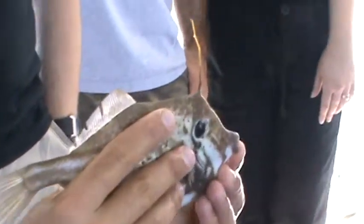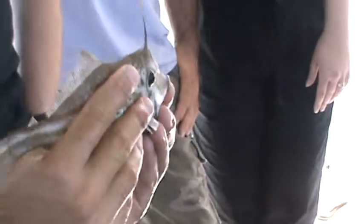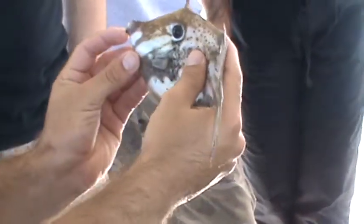Their mouth is very small, but if you look up close, they do have some pretty sharp teeth. You want to be careful with that — even though it has a small amount of teeth, it will cut you up pretty good.